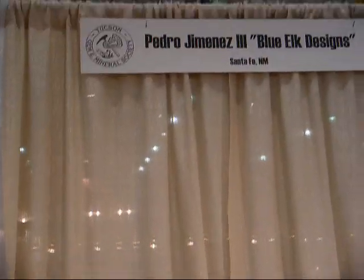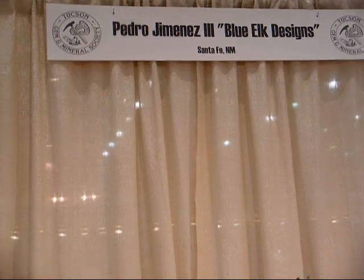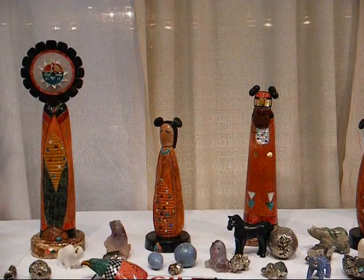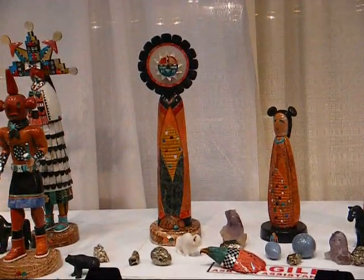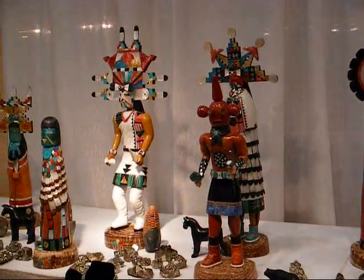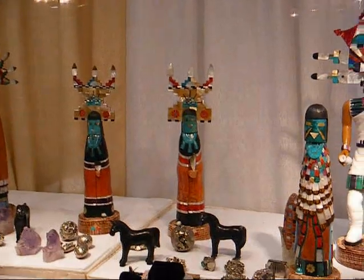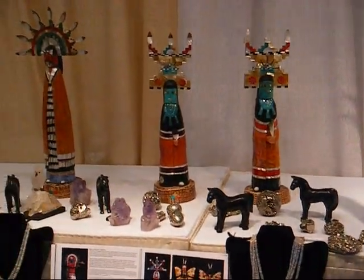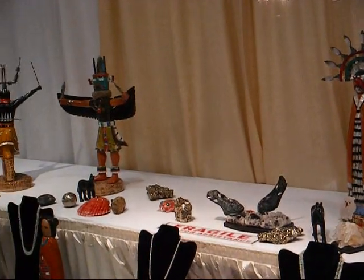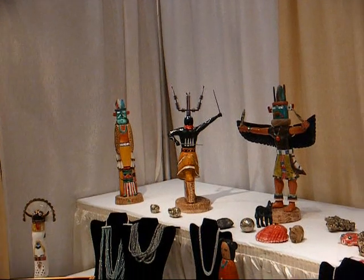We'll take a little picture of Pedro's name up here — Blue Elk Designs. Pedro will get a little famous here out on YouTube. I have a bunch of kachinas myself, but they're from the Hopi, up in northern Arizona. This is kind of what this gentleman has done with the idea of the kachinas. I'll walk on down here and see how beautiful his workmanship is, and that's what caught my eye.